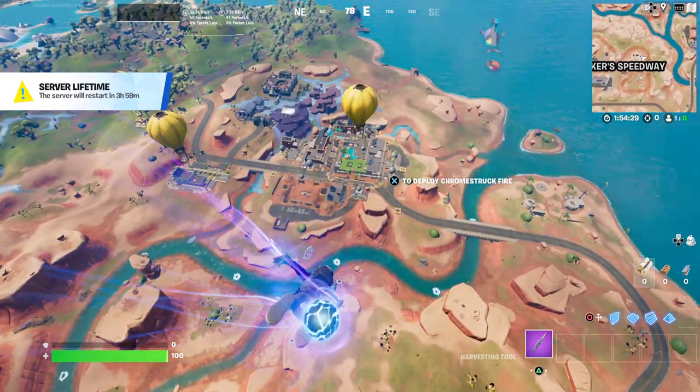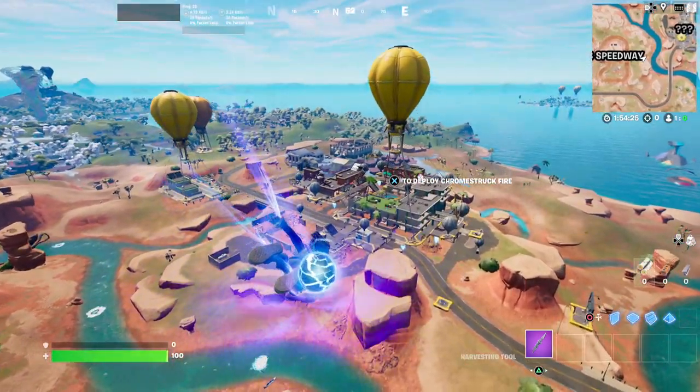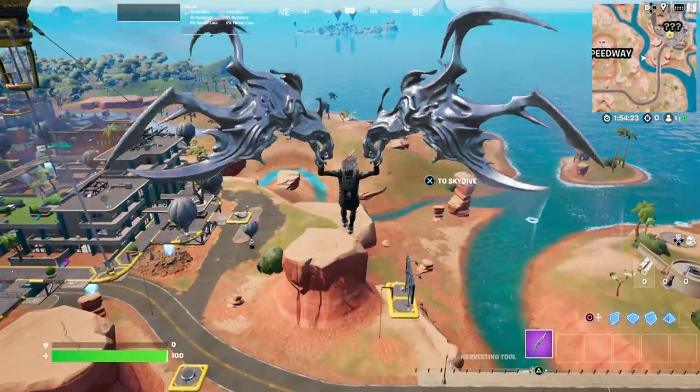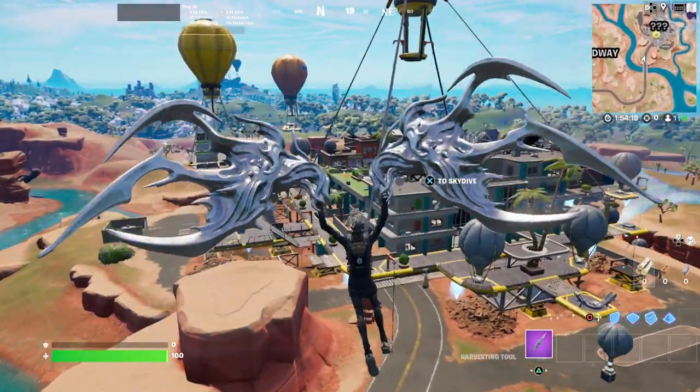Hey guys, welcome back to another Fortnite video here on the channel. We have the final POI that has been updated — probably one of the most updated POIs that we've ever seen before — which is Condo Canyon.